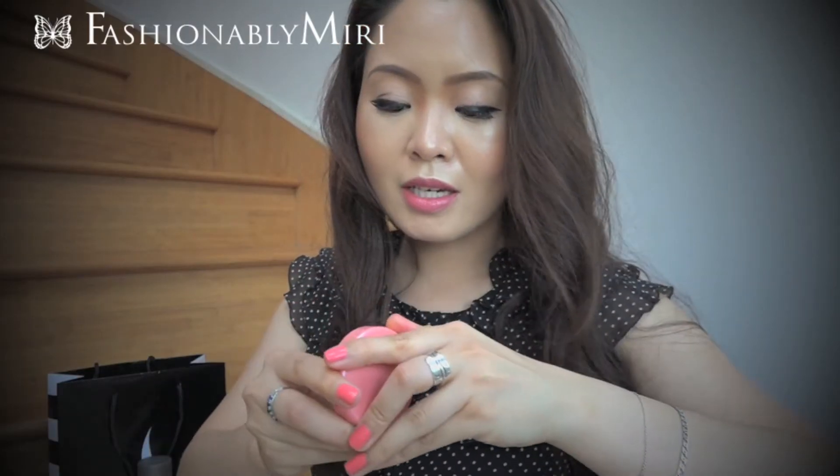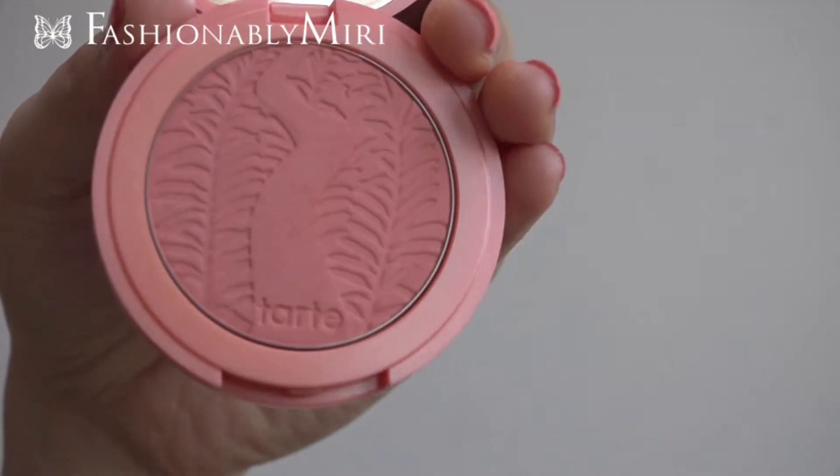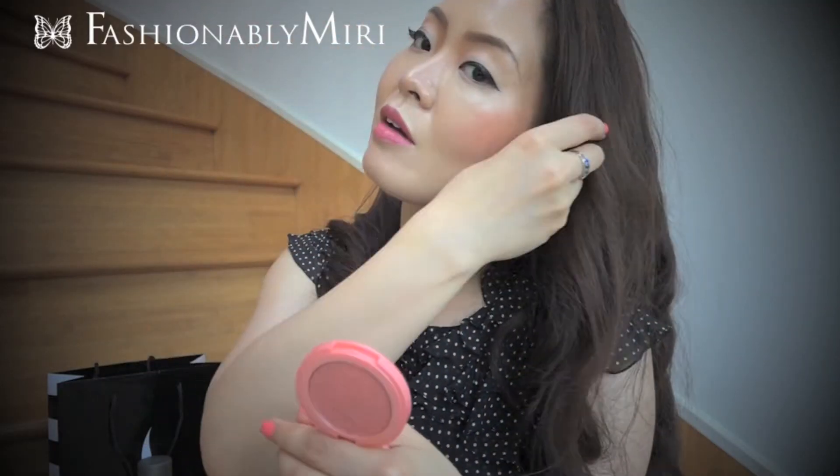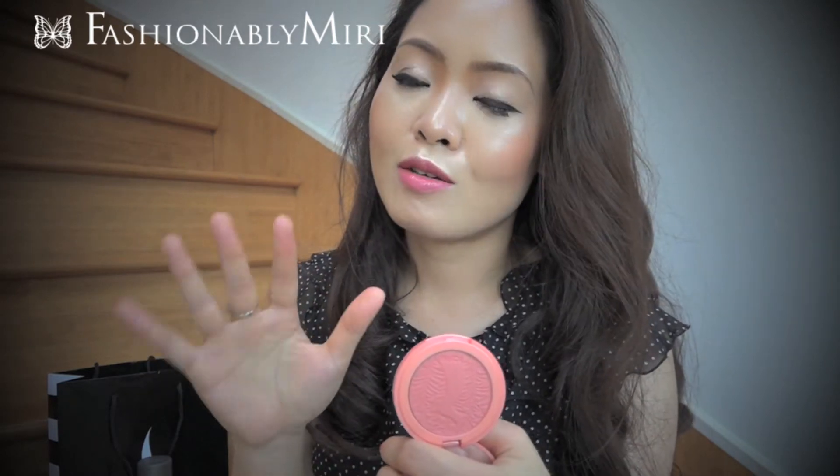I've been really into this coral color blush. I find that it's really pigmented, so I have to be very careful. The other day I was at a wedding and I was just looking in the mirror during the ceremony and I was shocked — I had too much blush on. Thankfully my pictures looked okay, but yeah, I have to be careful with this item.